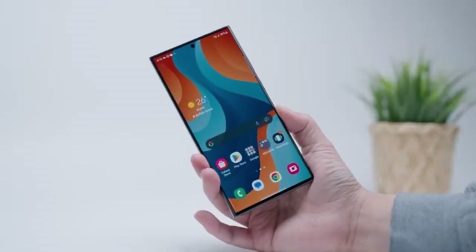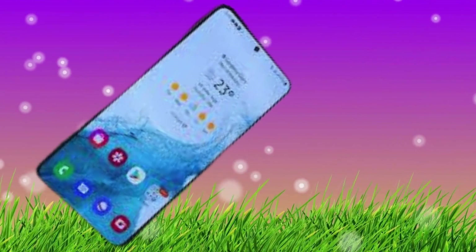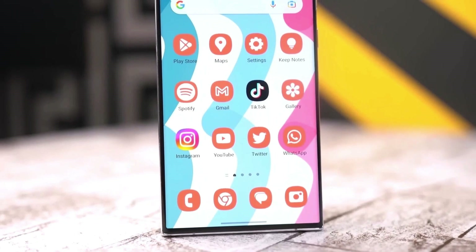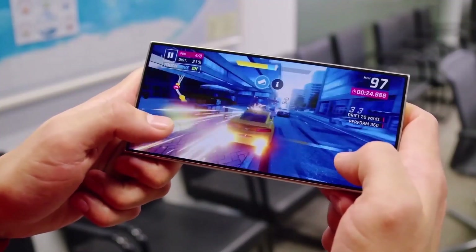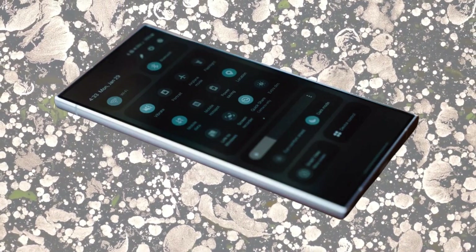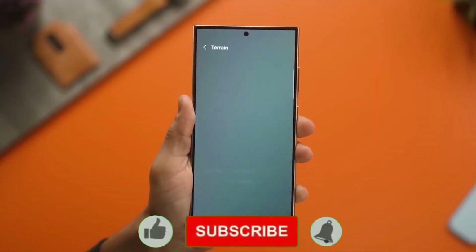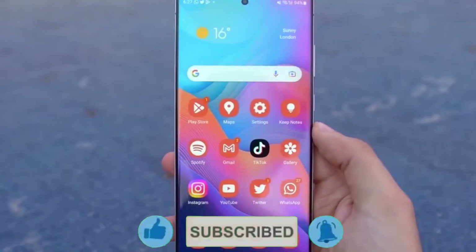And that's all we have for today, Drop Tech fans. What are your thoughts on the upcoming One UI 7? Are you excited about the changes? Let us know in the comments below. If you enjoyed this video, give it a thumbs up, and don't forget to hit that subscribe button for more tech updates. Also, make sure to click the bell icon so you never miss an update. We'll catch you in the next video. Peace out.